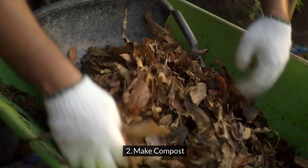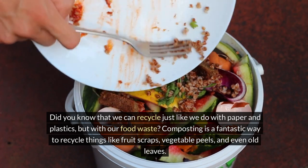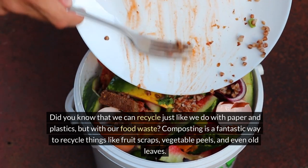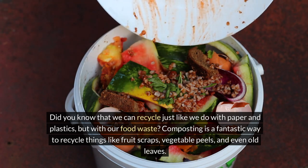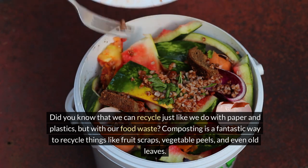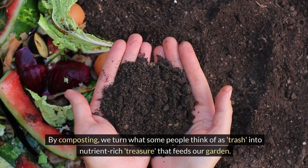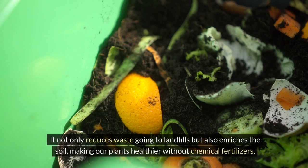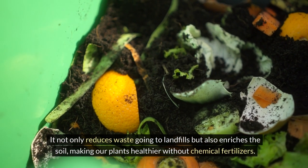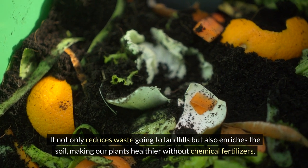Two: make compost. Did you know that we can recycle just like we do with paper and plastics, but with our food waste? Composting is a fantastic way to recycle things like fruit scraps, vegetable peels, and even old leaves. By composting, we turn what some people think of as trash into nutrient-rich treasure that feeds our garden. It not only reduces waste going to landfills, but also enriches the soil, making our plants healthier without chemical fertilizers.